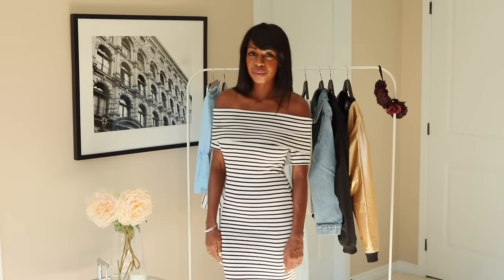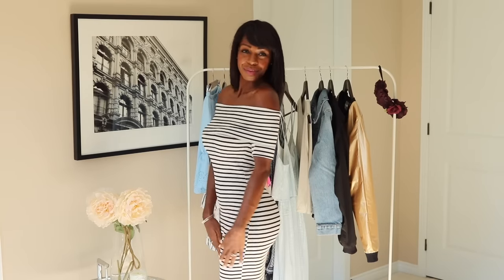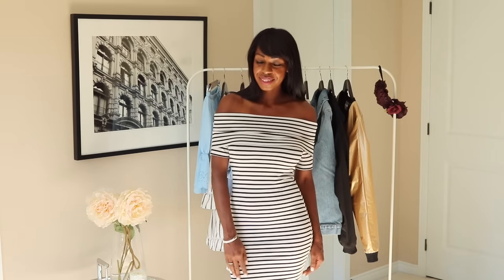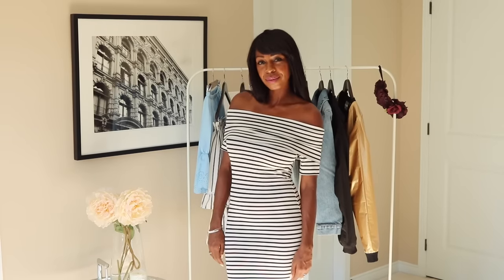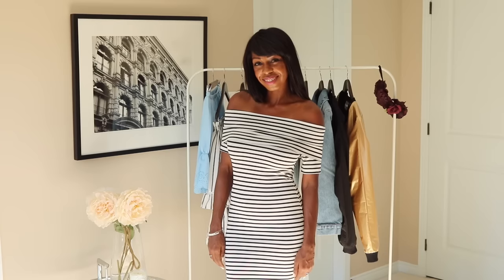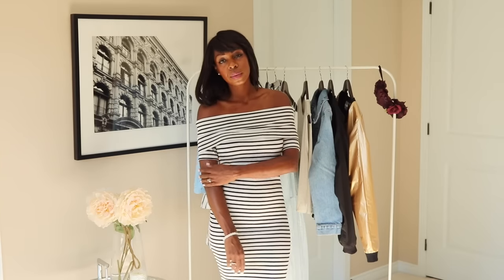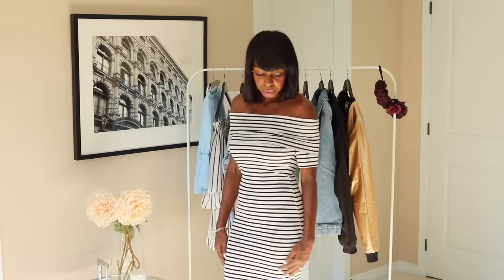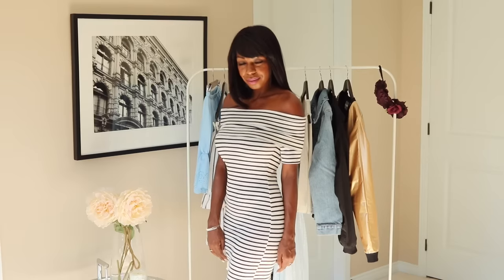So this dress I love. It is a bardot top dress that I ordered from ASOS. It's very bodycon and I love the stripes — it's super flattering. I will admit the bardot top, which is the part that flips over your chest, is kind of annoying. It always rides up, so I think I will take it to the tailors and have it stuck down somehow. But I do love it and I've been getting a ton of wear out of it. This was, I think, $40. Amazing.